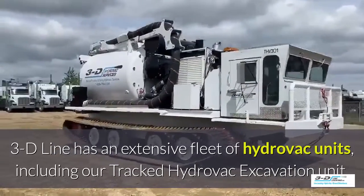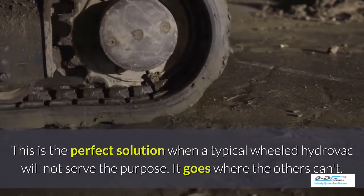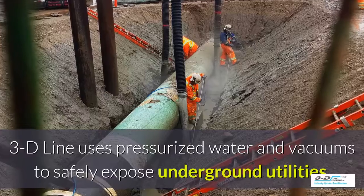3D Line has an extensive fleet of Hydrovac units including a tracked Hydrovac excavation unit. This is the perfect solution when a typical wheeled Hydrovac will not serve the purpose — it goes where others can't.